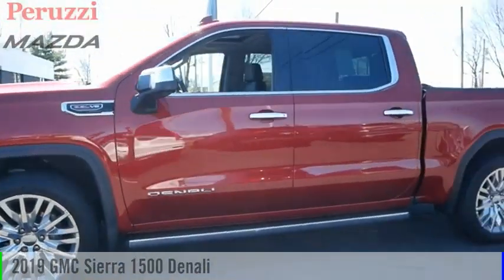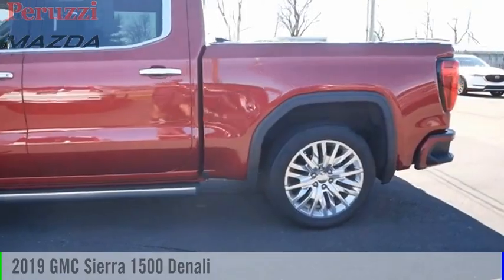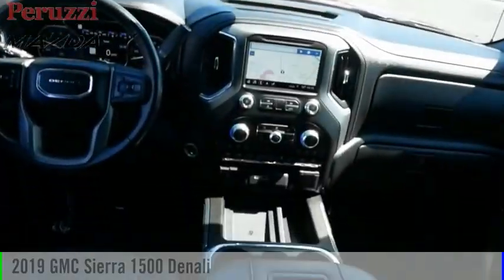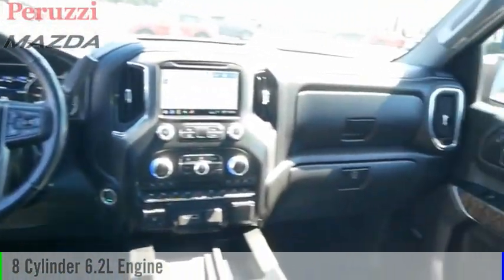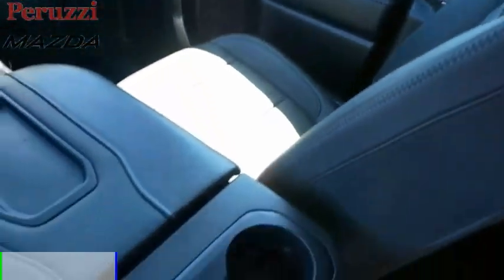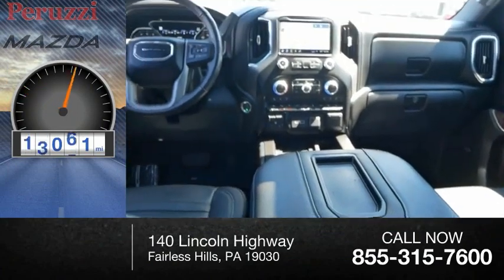We are pleased to show you the 2019 Sierra 1500. This vehicle is powered by a four-wheel drive, eight-cylinder, 6.2-liter engine and comes with an automatic transmission. This vehicle has less than 20,000 miles.